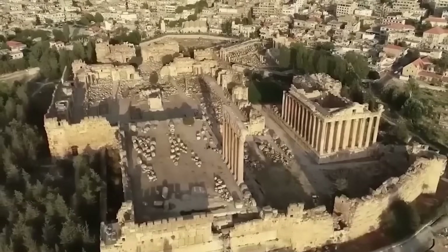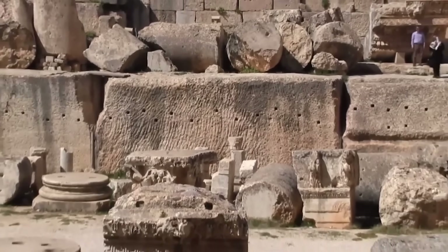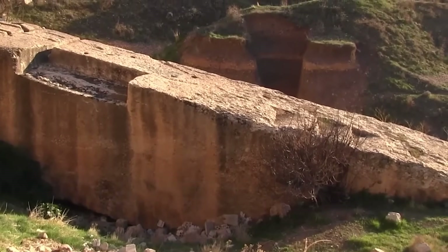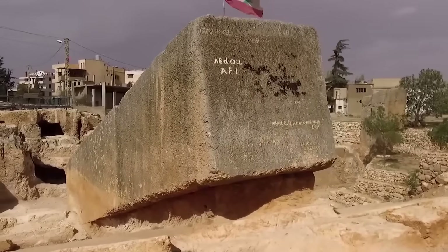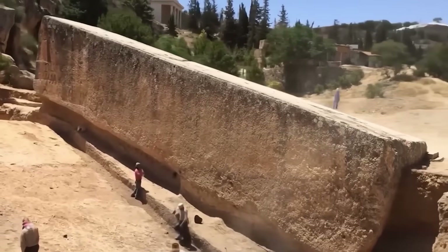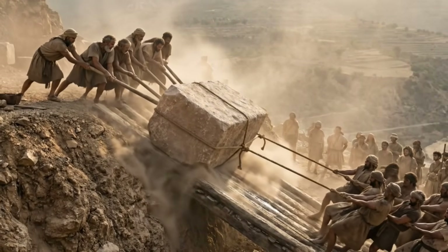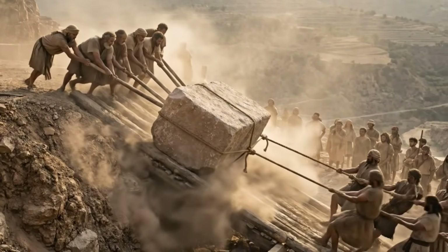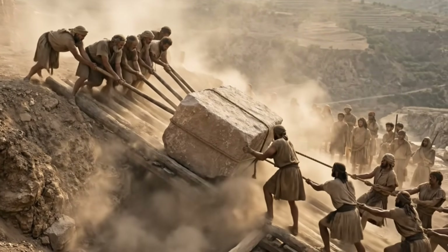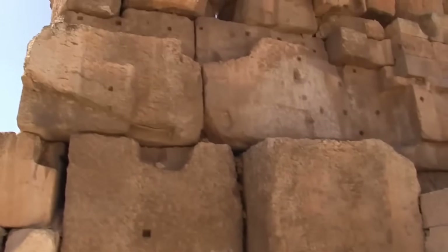The quarry sits at a slightly higher elevation than the temple. This wasn't a lucky break — it was the first critical clue. The answer probably isn't a single lost superweapon, but a brilliant, systematic engineering approach that turned an impossible problem into a manageable one. The builders didn't fight gravity — they used it. By starting from a higher point, the main challenge shifted from lifting to controlling a descent and a powerful horizontal pull. This is where a plausible three-part solution comes into play.